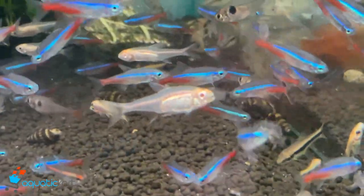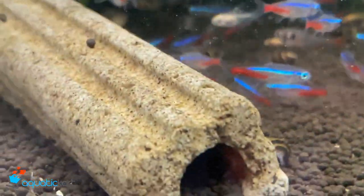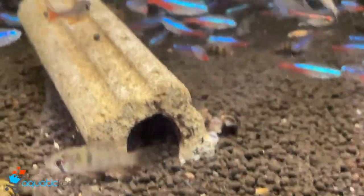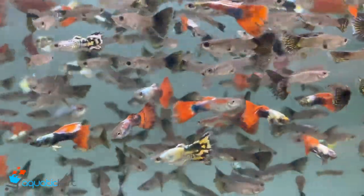Panda cory, otocinclus, snails. Guppies — male and female available.